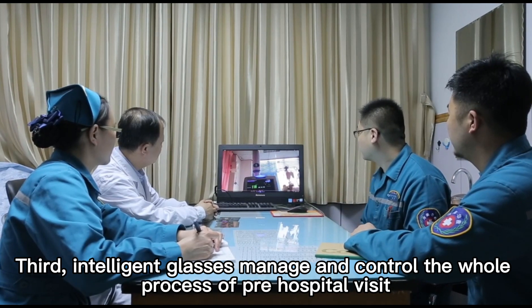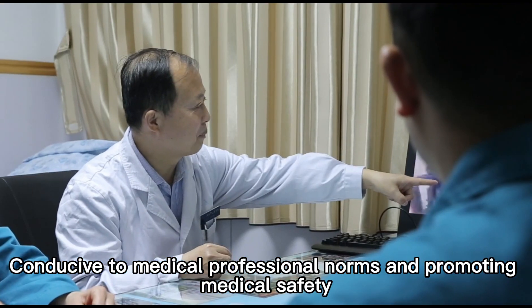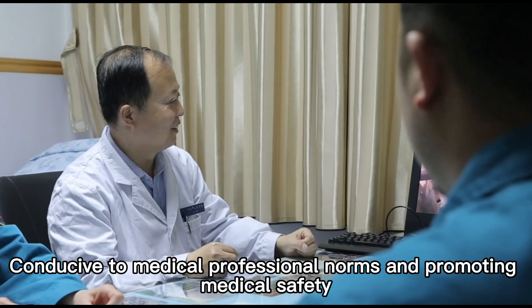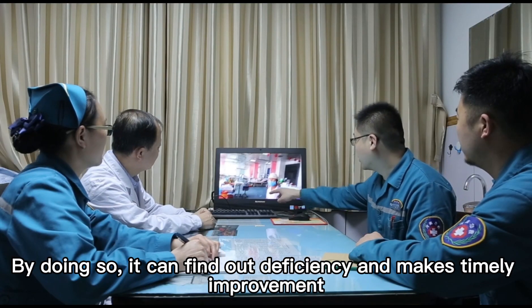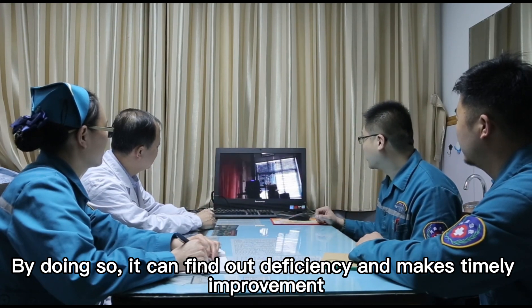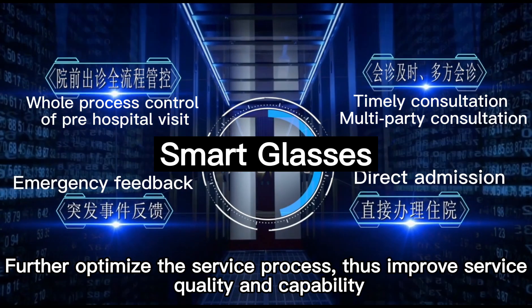Third, smart glasses manage and control the whole process of pre-hospital care, conducive to medical professional nursing and promoting medical safety. Reviewing the storage and treatment process via smart glasses enables staff to identify inefficiencies and make timely improvements, further optimizing the service process and improving service quality and capability.